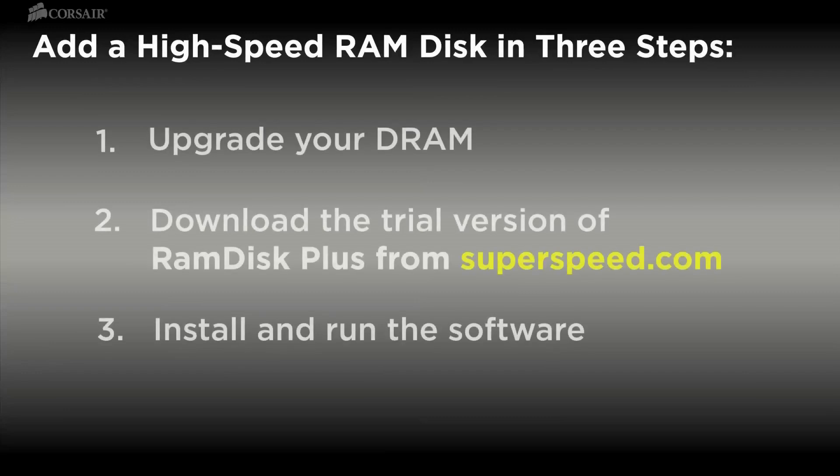The RAM disk software we've used for our testing is RAMDisk Plus from SuperSpeed Software. A trial version is available and it installs in just a few minutes.